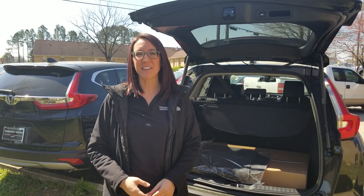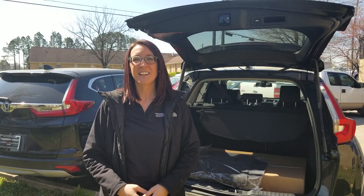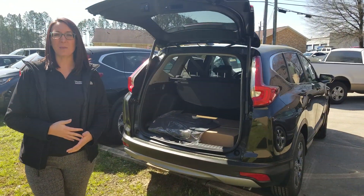Hey Joan, it's Erica from Tamron Honda. I just wanted to take a second to introduce myself and thank you so much for the opportunity to earn your business on the 2019 Honda CR-V. This is the green that you and I talked about yesterday. I just wanted to point out some of the key features about the car.